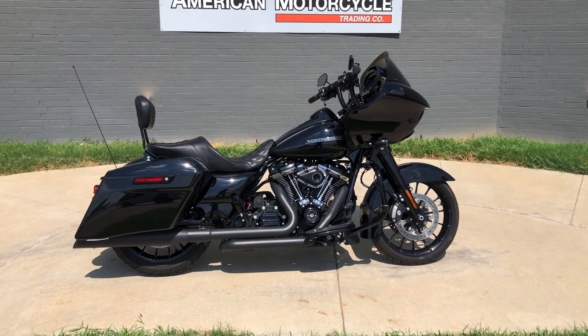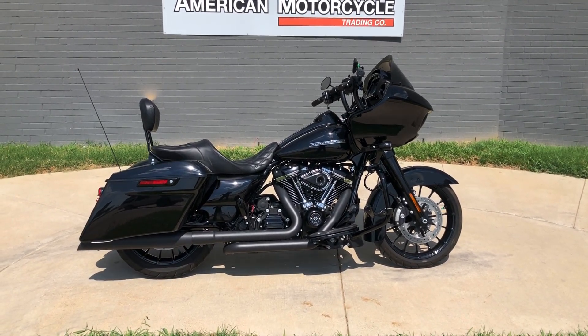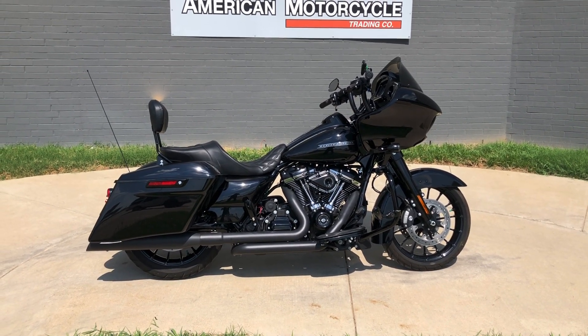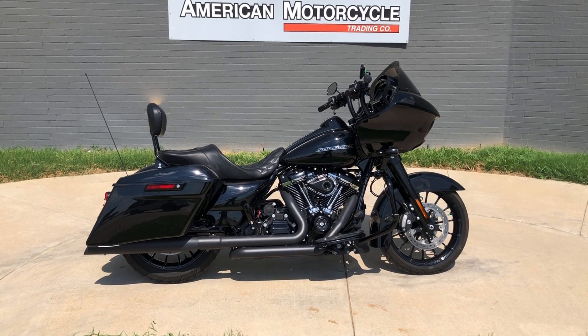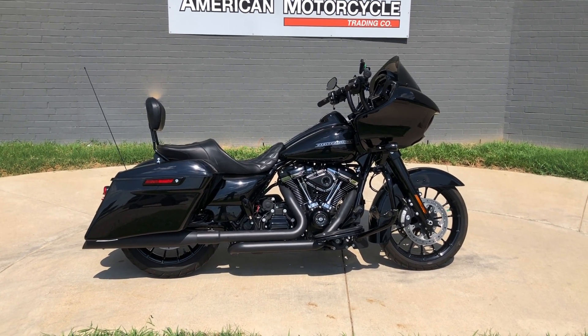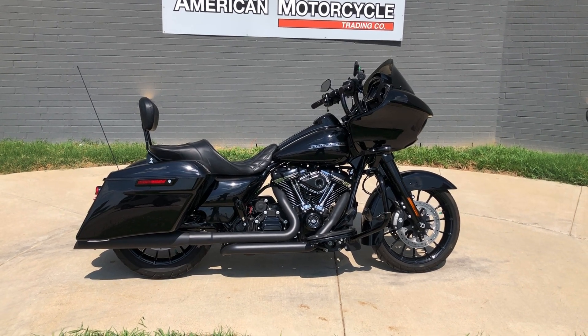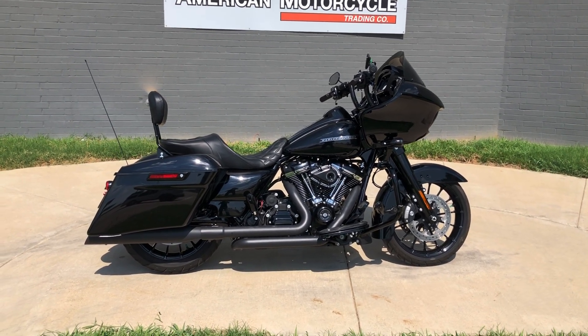Howdy folks, this is Rusty with American Motorcycle Trading Company here in Bedford, Texas. We've got a 2018 Harley-Davidson Road Glide Special. If you'd like to know more about it such as pricing, or if you'd like to view the VINSmart Vin Report — which is very similar to a Carfax — you can click on the link below in the description and it'll take you directly to our website.